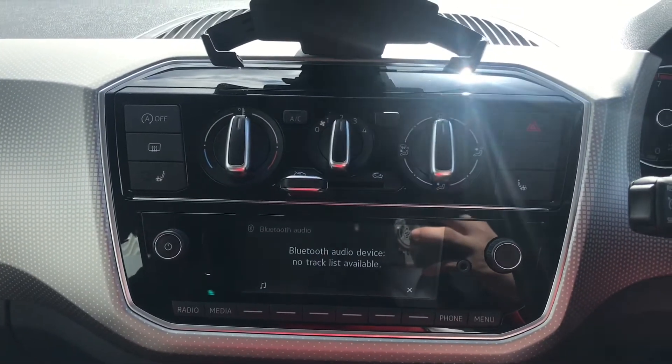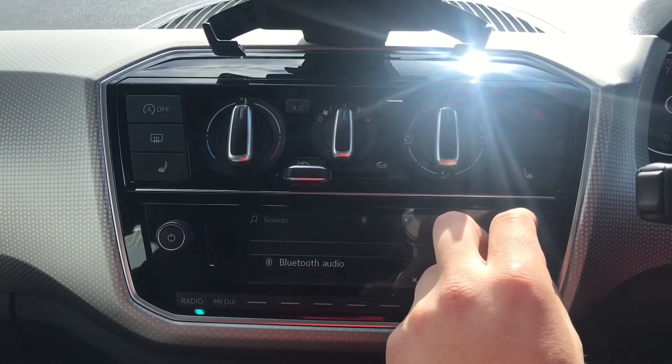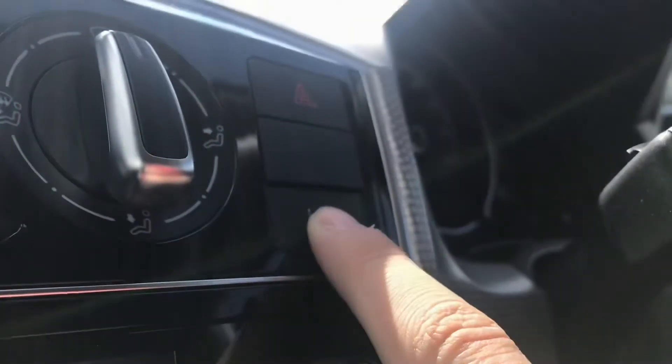In media we can connect compatible devices to create ourselves an entertaining journey. We can connect by Bluetooth, and we also have access to AUX and a USB input, which is directly behind so you can just wire it straight into your phone if required.